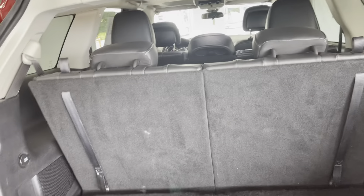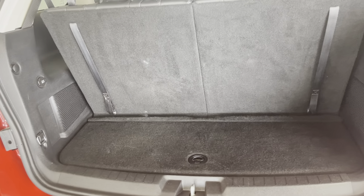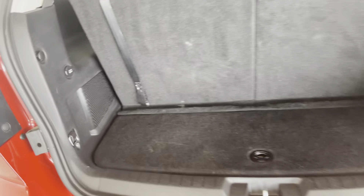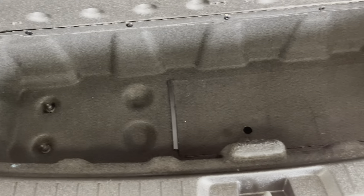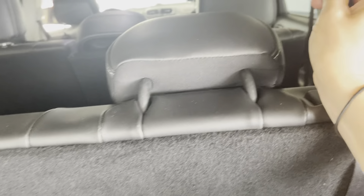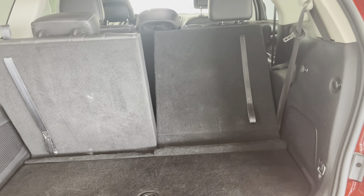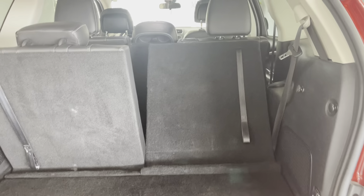Now I'll go ahead and show you what the trunk space looks like while we are back here. We do have the third row lifted. You can see that you do still have some storage space back here with it up. You do also have additional space down here if there's anything that you want to keep covered. To fold this down, simply pull up on the strap and push it forward. The middle seat would have to be moved up a little bit further, but you would have plenty of space back here if you were to need to put this third row down.